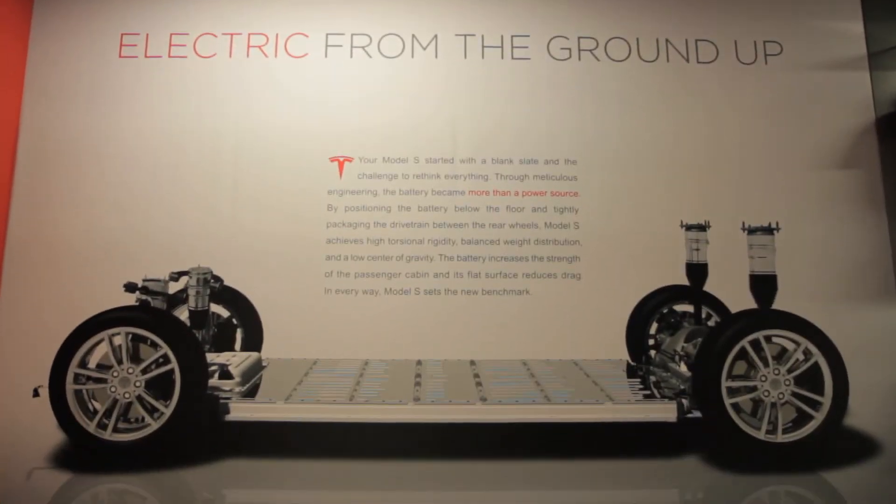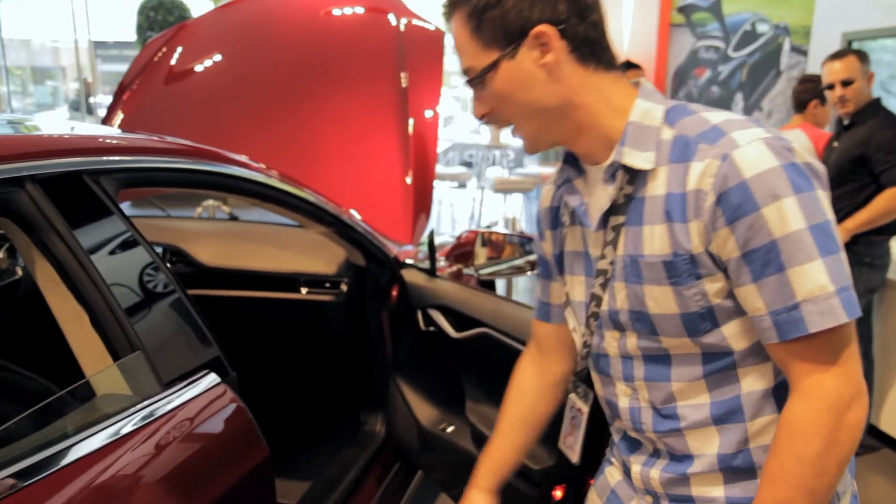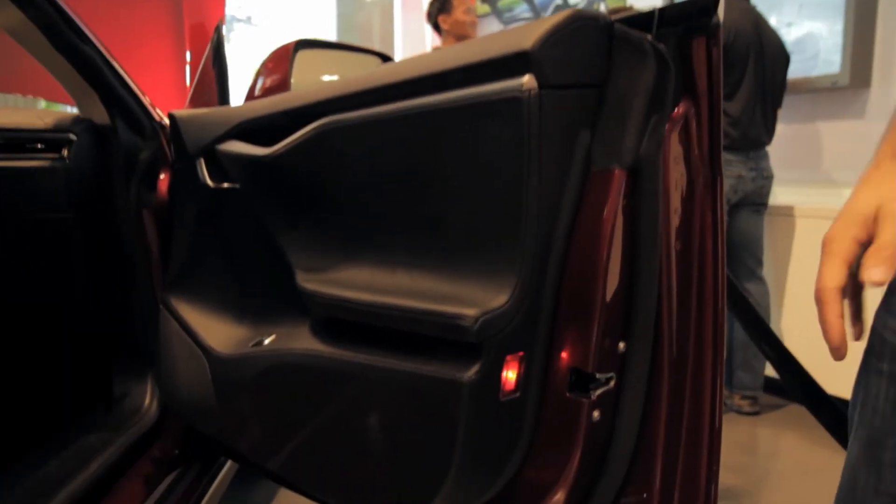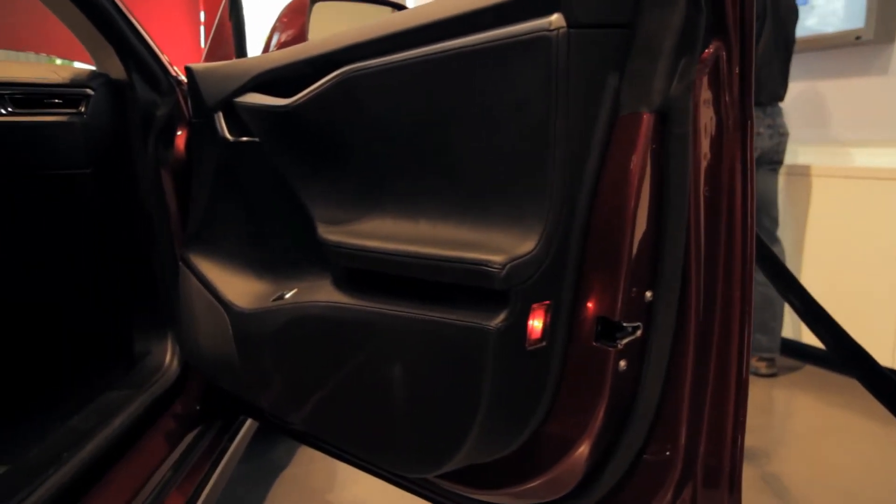It makes it really exciting to work at Tesla. I'm in charge of the structure of the two doors on the car — the Model S and the future Model X. So all the sheet metal parts and the extrusions, that's what I'm in charge of right now.